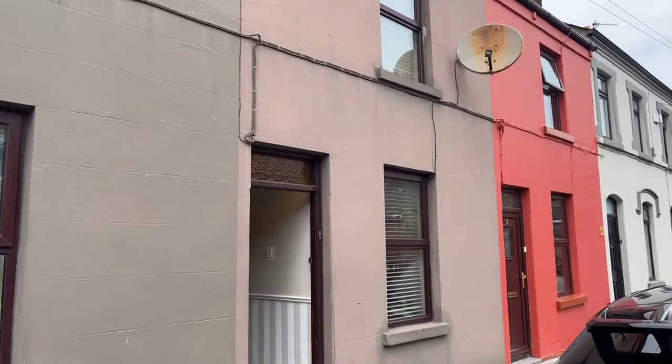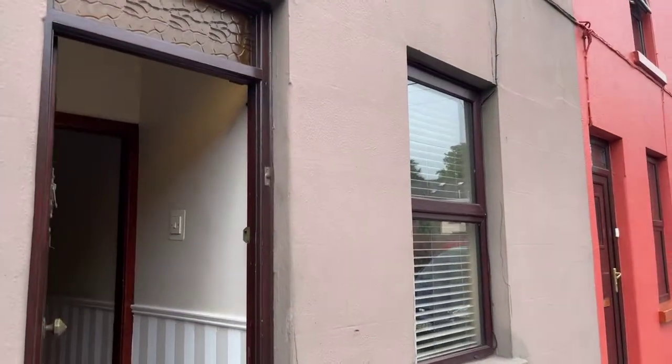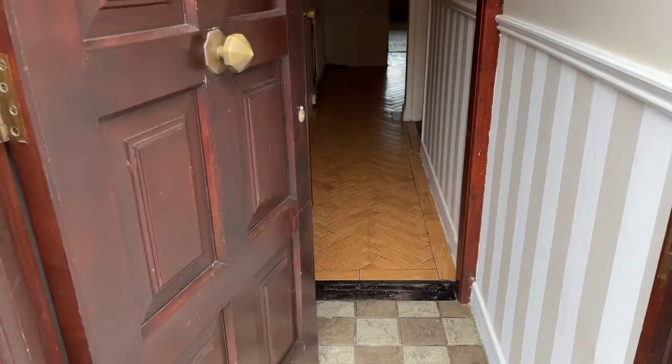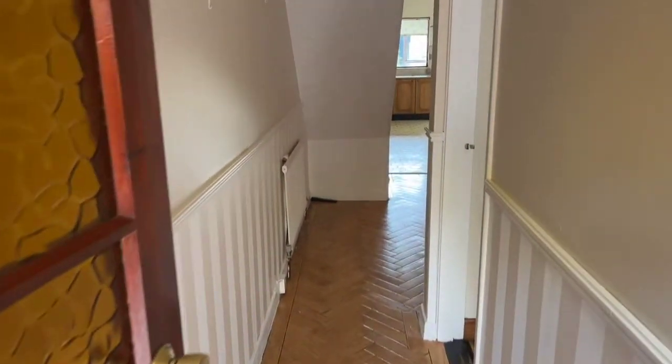Good afternoon folks, here we are in Brighton Street just off St Mary's Road. I'm just going to give you a quick look through number six Brighton Street, just coming to the market.